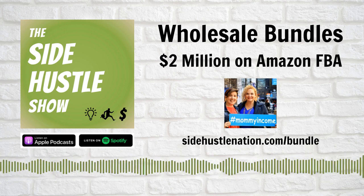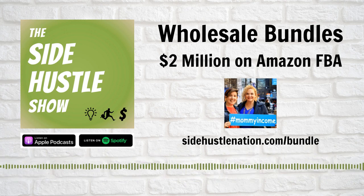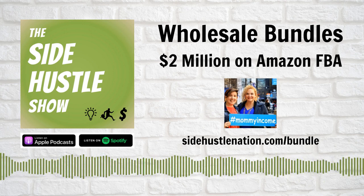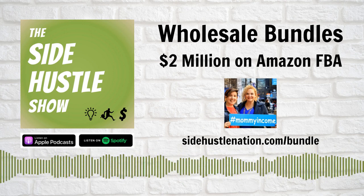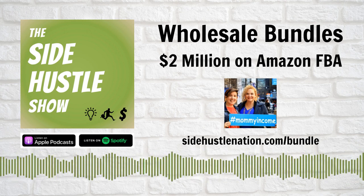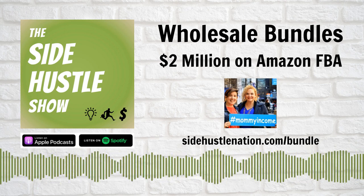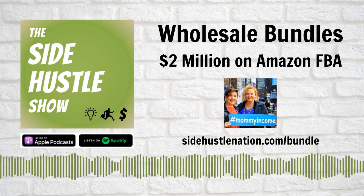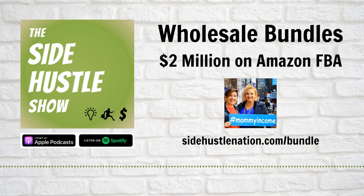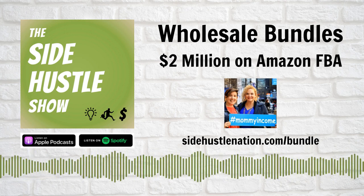Together, Amy and Kristen — the self-described Bundle Queens — run MommyIncome.com, where they've generated over $2 million in sales in the last 12 months. Stick around today to hear their bundle product research process, your inventory sourcing options, and what kinds of upfront investment, price points, and margins are realistic. Notes and links, plus the free PDF highlight reel with all of Amy and Kristen's top tips, are at SideHustleNation.com/bundle. You'll hear Amy first, and then Kristen will chime in.